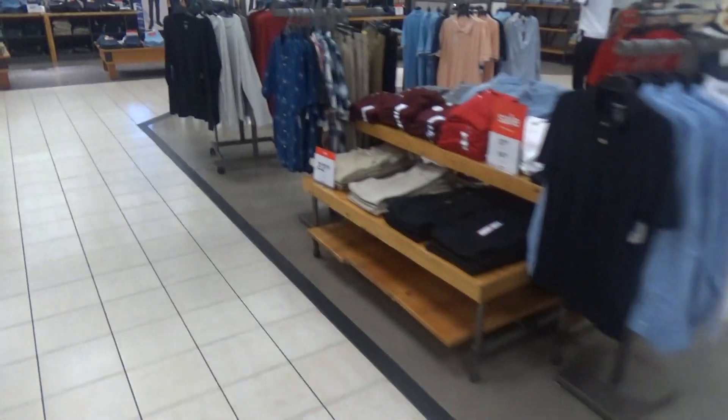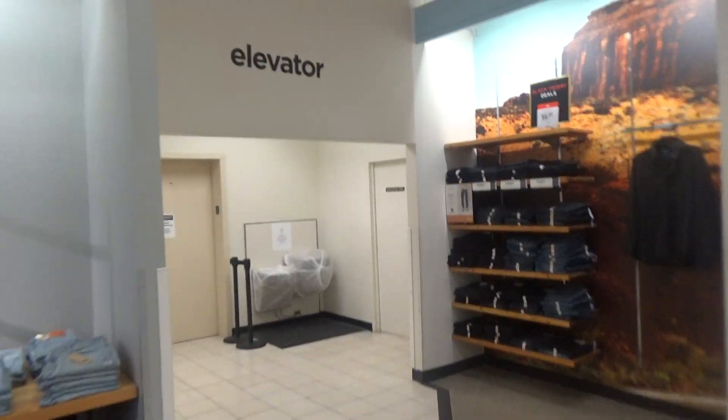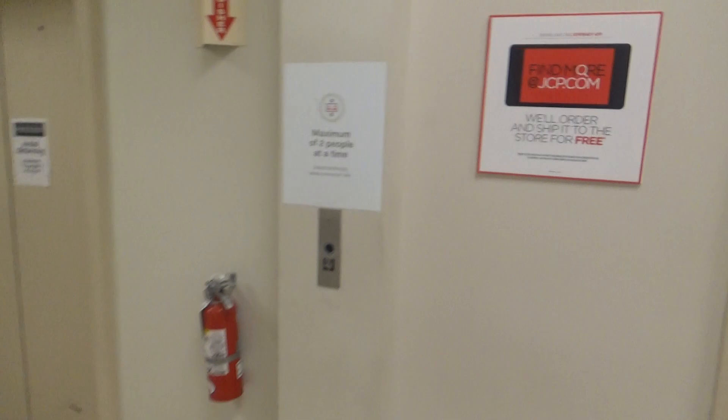These are the very epic elevators at the JCPenney store at the Park State Center in Lancaster, Pennsylvania. There's the elevator sign. Oh yes, definitely original. Awesome bell. They both opened.